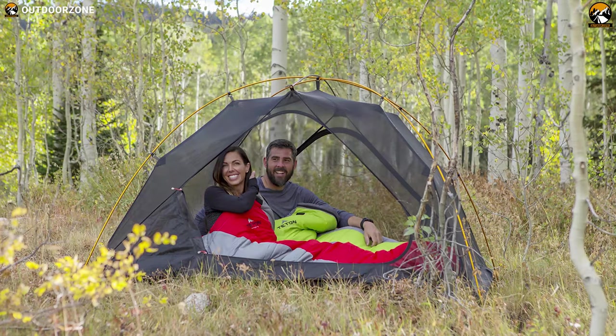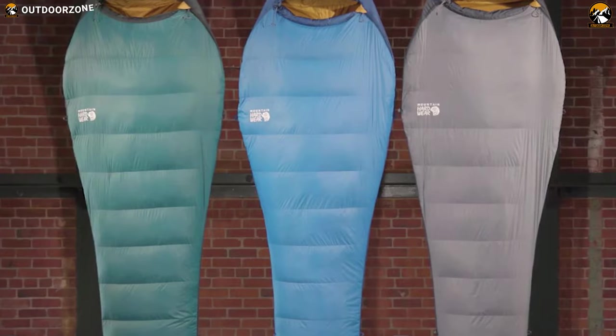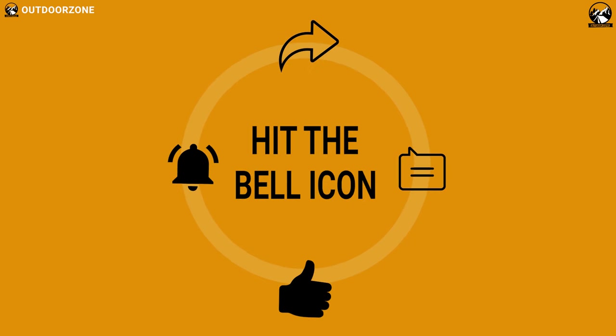So that was all about the 5 best mummy sleeping bags for backpacking. If you think we've missed a product or there's a product we should add, we'd love to hear your opinion.